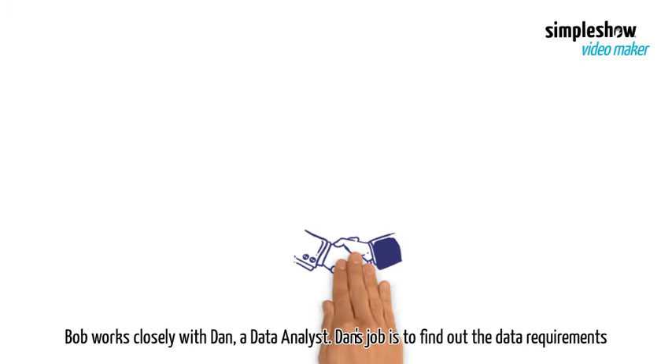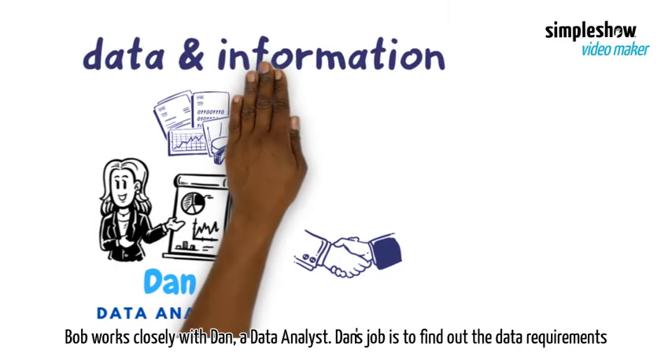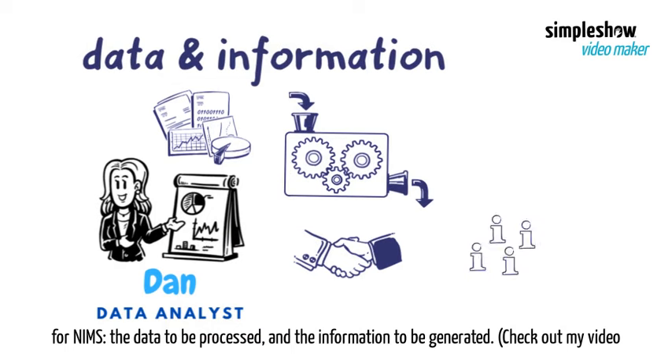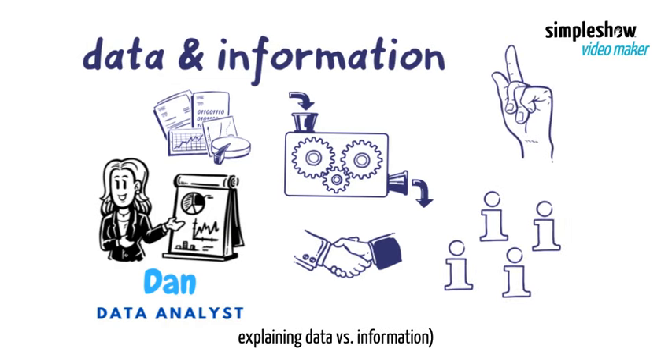Bob works closely with Dan, a data analyst. Dan's job is to find out the data requirements for NIMS — the data to be processed and the information to be generated. Check out my video explaining data versus information.